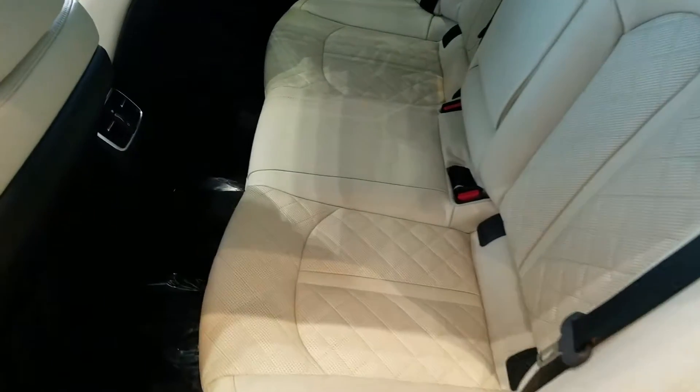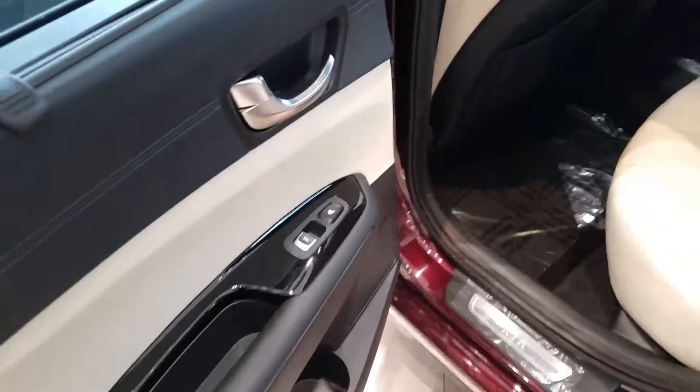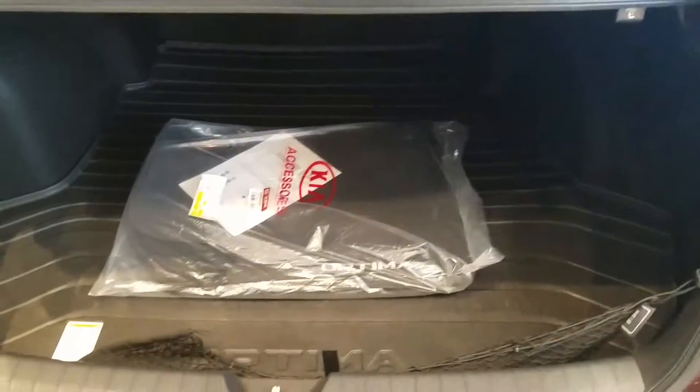All of them will have great space in the back right there. This one does have vents as well as rear heated seats. One great thing about the Optima is they have plenty of space right there in the trunk.